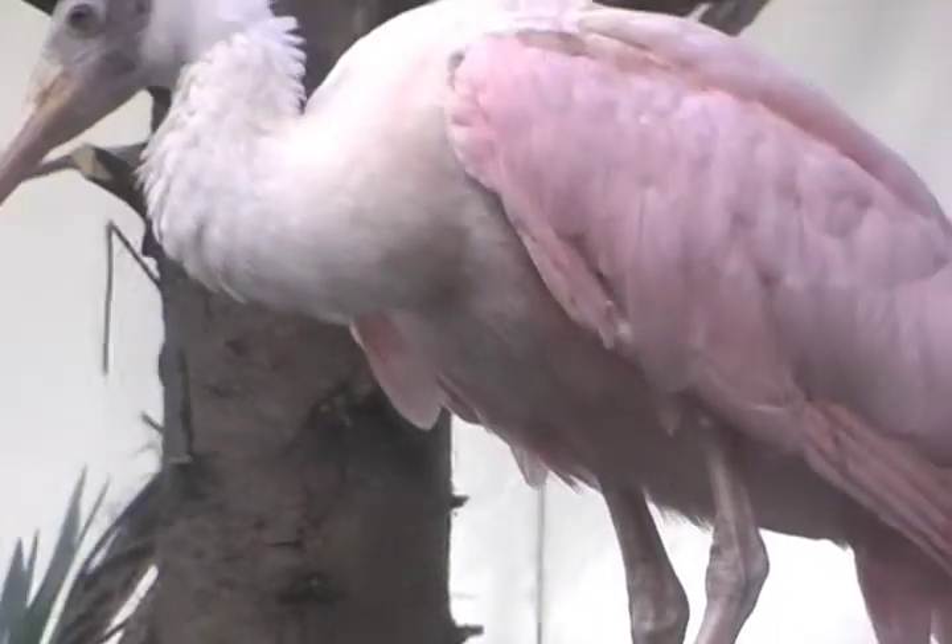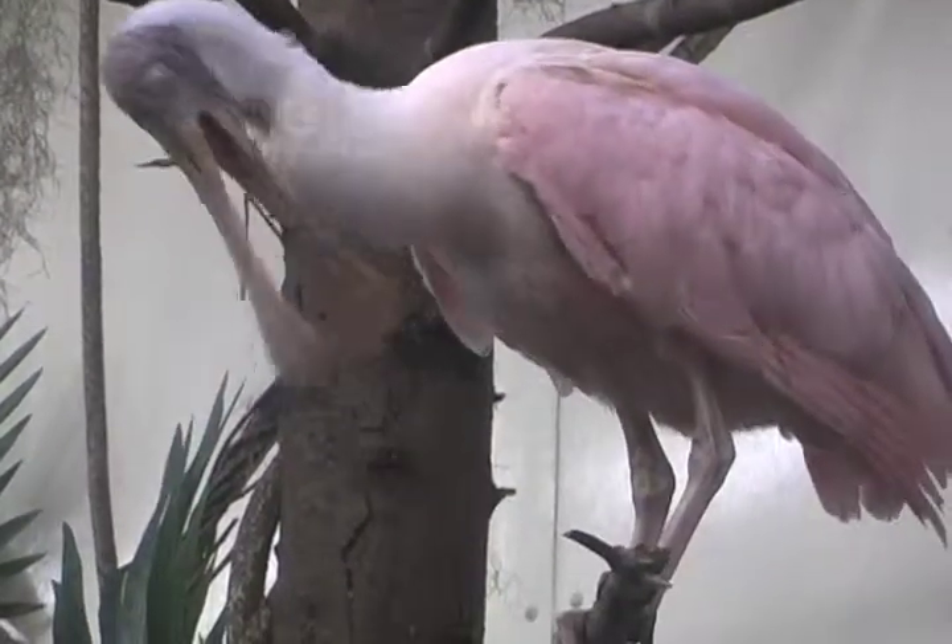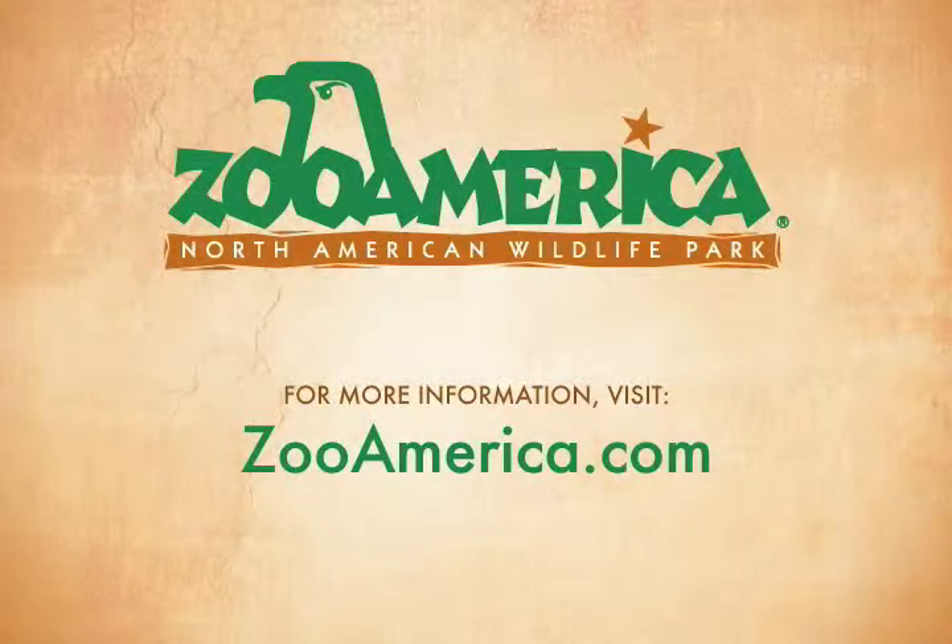In the late 1800s, the roseate spoonbill numbers dropped very low, pretty much due to over-hunting for their beautiful pink feathers. The pink feathers became very valuable in the fashion industry. People wanted to have those feathers as a decorative ornament in hats, and they wanted to use them as fans. Protection efforts helped to reestablish nesting colonies, and their numbers have since rebounded.